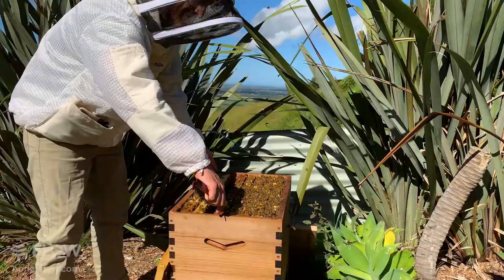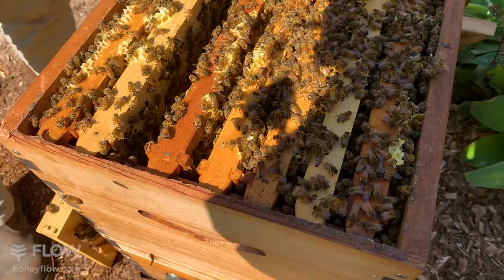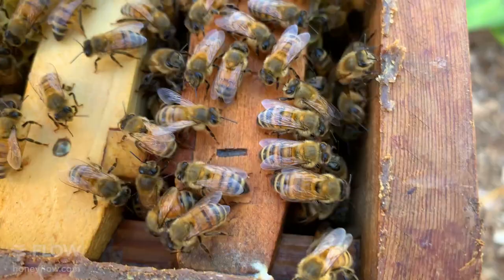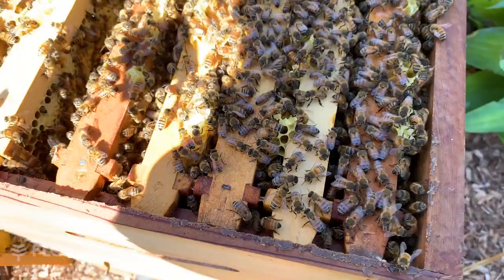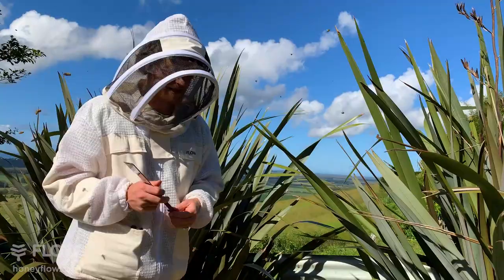How often would you need to check for varroa mite? It depends on what strategy you're using. Here in Australia we don't have varroa mites, so the best answers will come from your local beekeepers. During the honey season some people check every couple of weeks, making sure mite levels aren't at a detrimental level. Some people are treating heavily; others are using what are called survivor bees, where the genetics of the hive allow them to handle the varroa mite themselves. The Weaver family in the USA has been breeding bees to handle varroa — so it really depends on your genetics and treatment strategy.